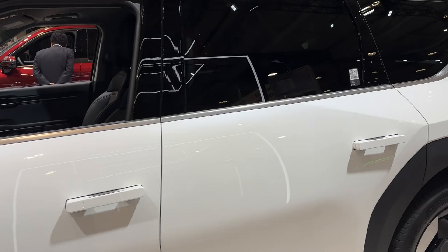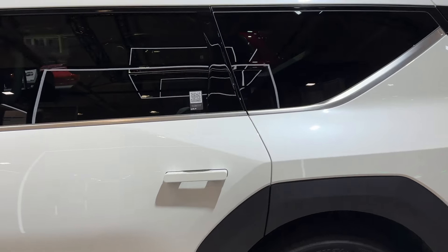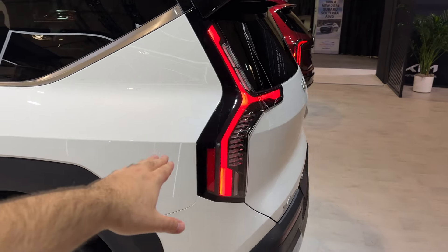Let me give you guys a walk around and tour of this SUV. The back kind of reminds me of an Escalade a little bit.